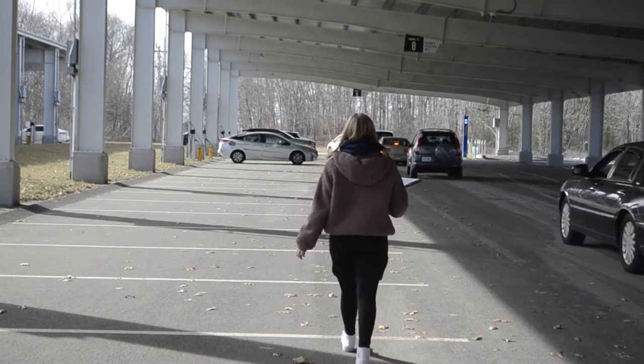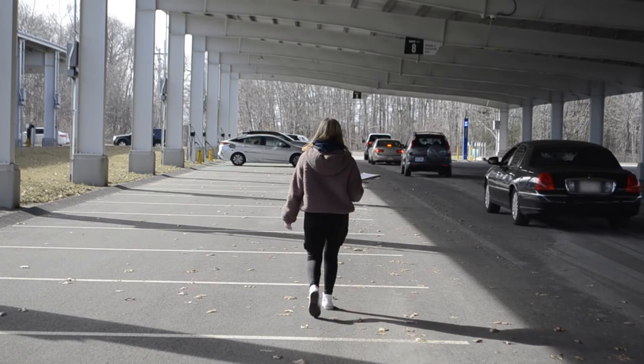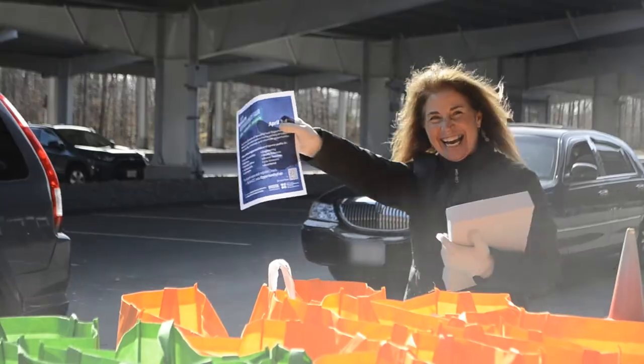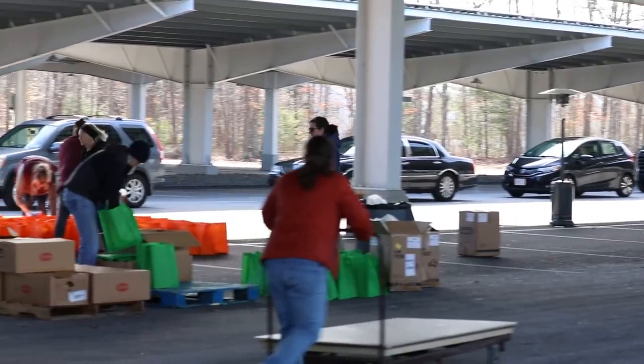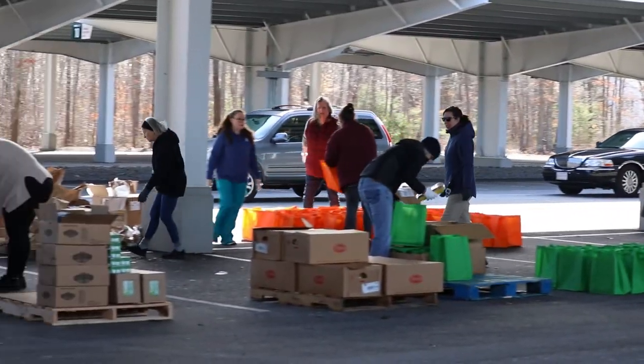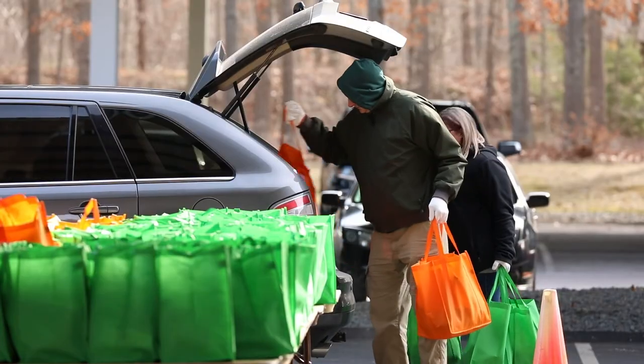They'll get a confirmation email from us at Bristol letting them know they've been registered, confirmed to pick up, with the address of where they need to go and directions about the process — particularly for anyone coming to pick up in Fall River. It is a drive-through. There's a volunteer who will check them in to make sure they're on the list and we have all the correct information. Then they'll drive through where we're distributing and we'll put the groceries in the vehicle for them.